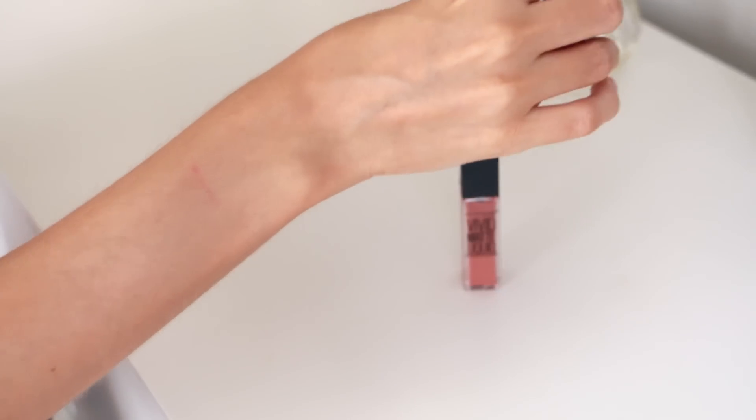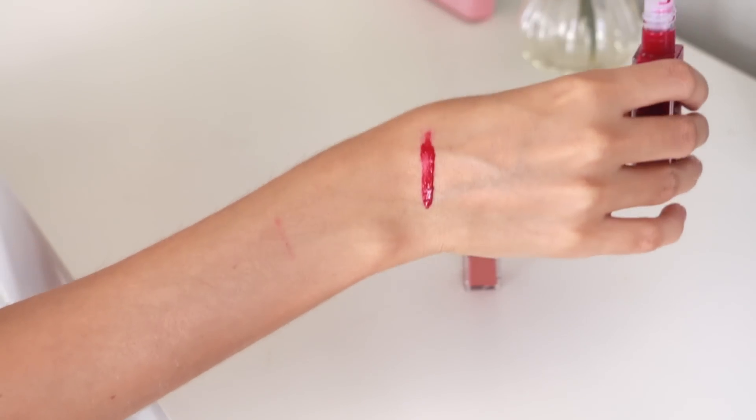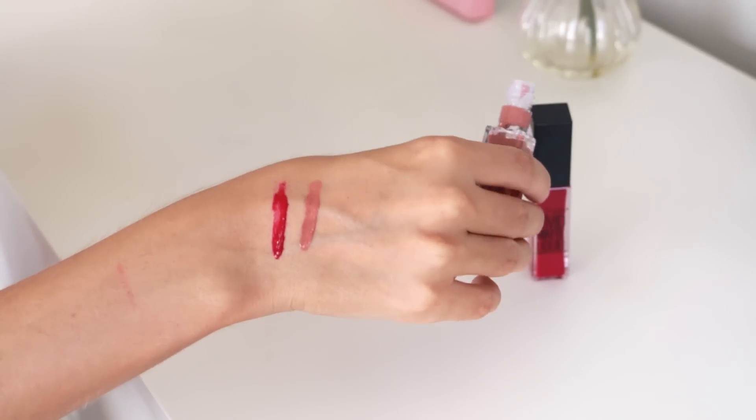Then the last things I picked up from Maybelline are the Vivid Matte Liquid Lipsticks. These are yet another product that aren't out in Australia yet. I grabbed the shade 40 Berry Boost and 5 Nude Thrill. They look so pretty and they smell good too. This colour is amazing!